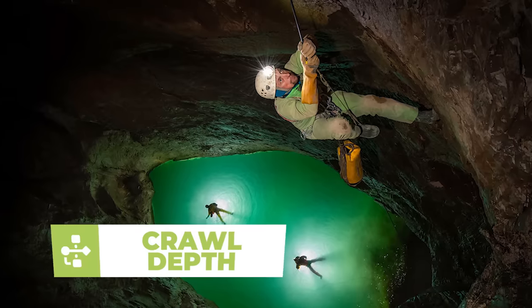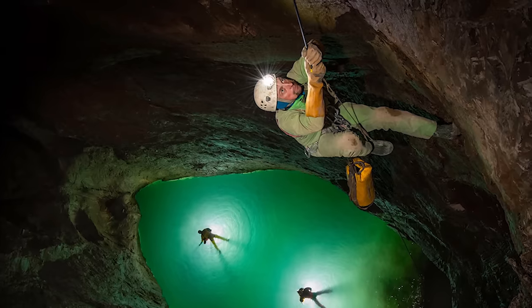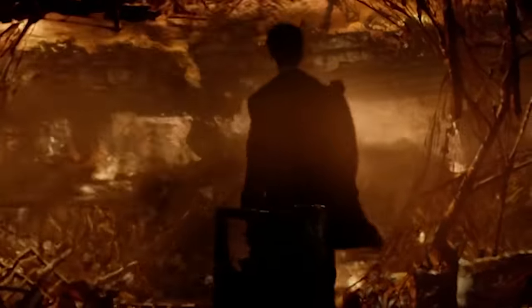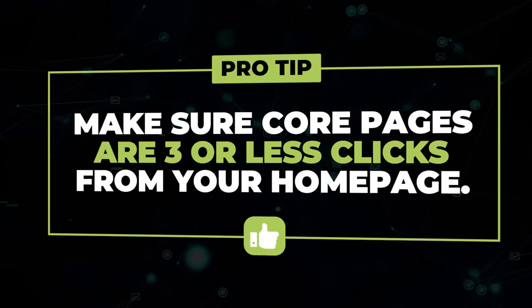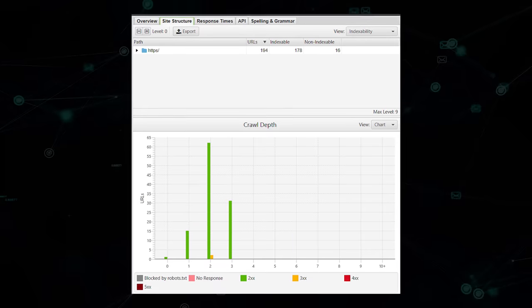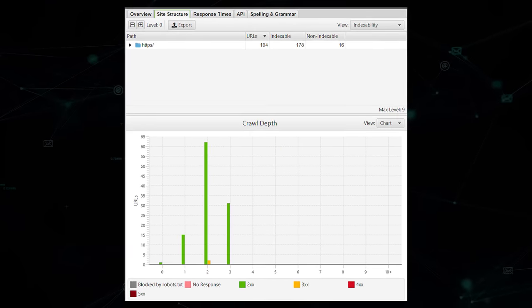The first was what's known as crawl depth. Think of your homepage as the most important page on your site — it has the most links and gets crawled the most by Google. You don't want Google to have to dig into the seventh layer of hell to find your most important pages. You want to make sure that your core pages are no further than three clicks away from your homepage. Our client had 100 pages with a crawl depth of four or more. Screaming Frog displays this in their site structure tab — once you do a standard crawl, it'll spit this report out.